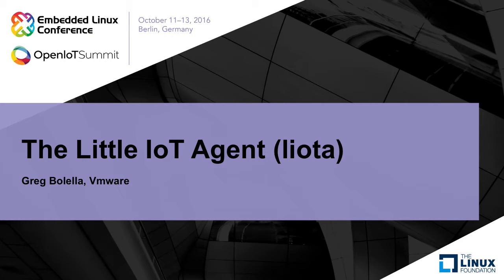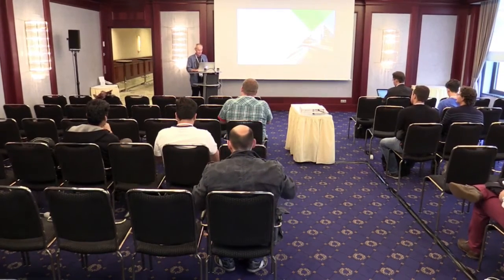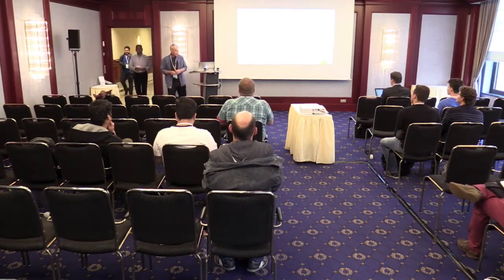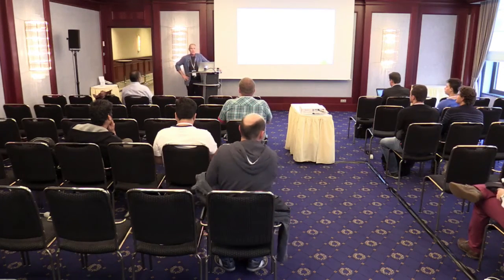I think we can get started. Thanks for coming. I want to talk a little about what we call Leota. I'll start off with a little bit about my background and talk about why a number of us think IoT gateways are actually pretty important in the IoT architecture, and we'll see if you guys agree.